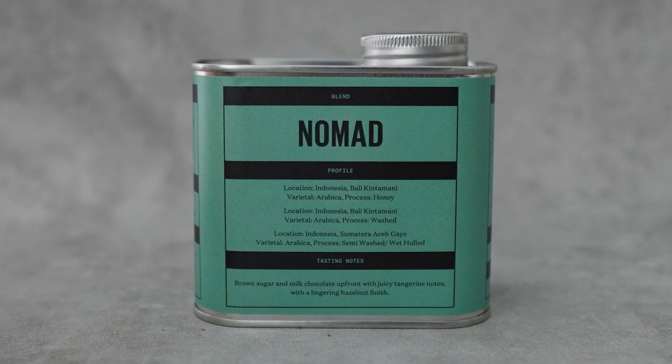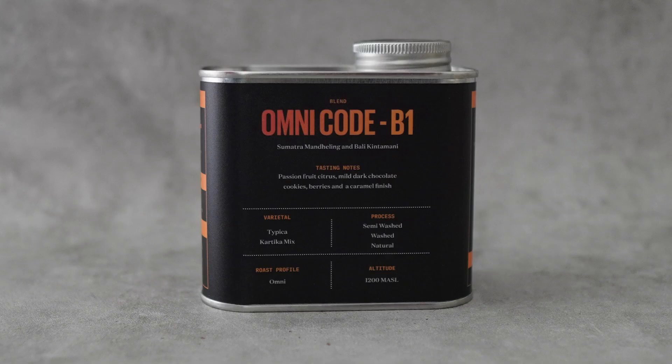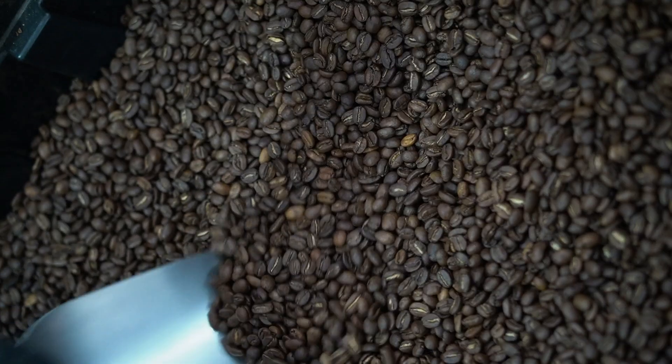A blend coffee is a mix of multiple single origins that roasters think are suitable to mix together to find complexity and balanced flavor. After the beans are fully cooled, they put them into buckets, separate them by each origin, and then blend accordingly.